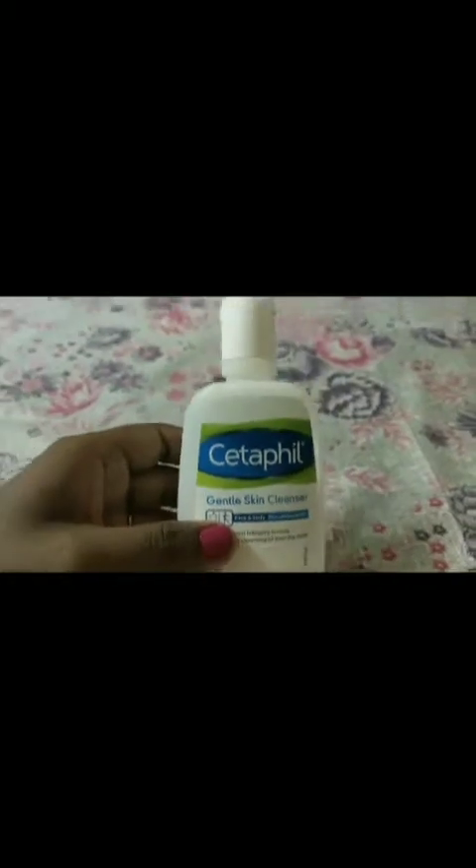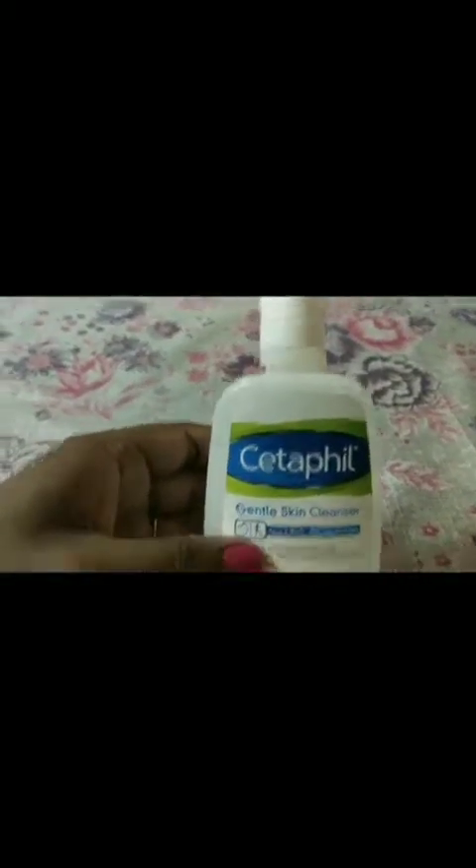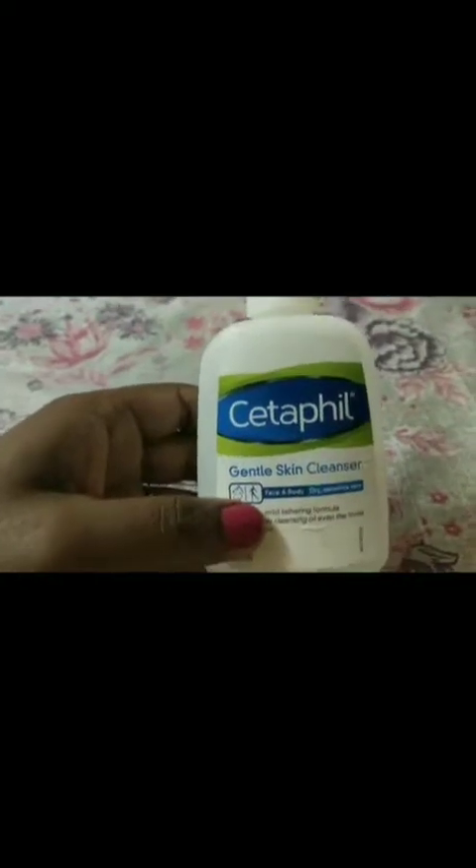Hi friends, this is a Cetaphil Gentle Skin Cleanser review. This is a gentle facial cleanser, but it has been used for your face and body. I will show you details here.